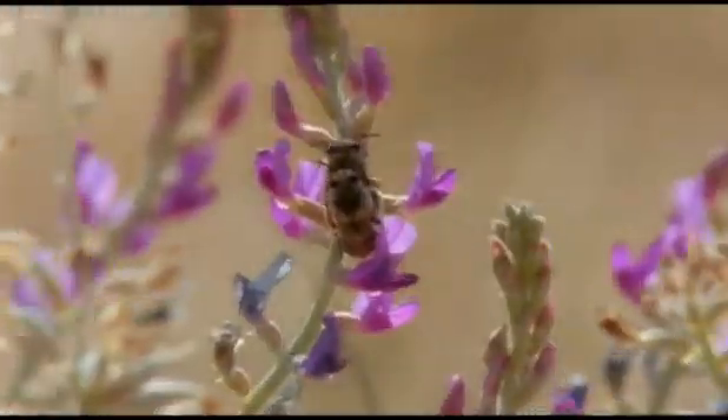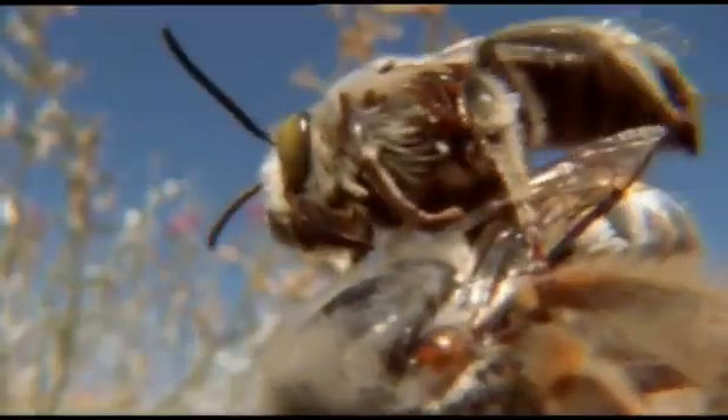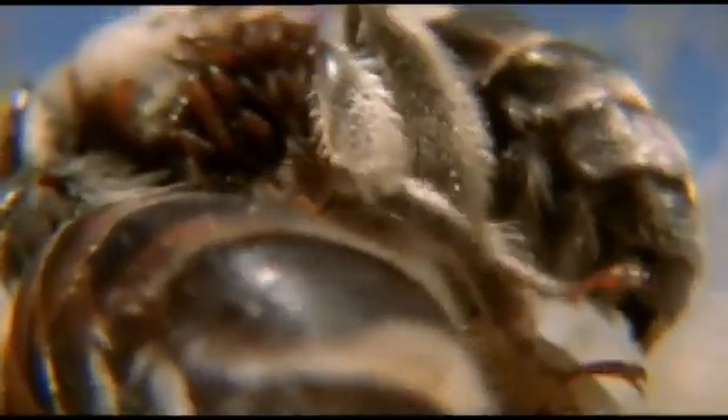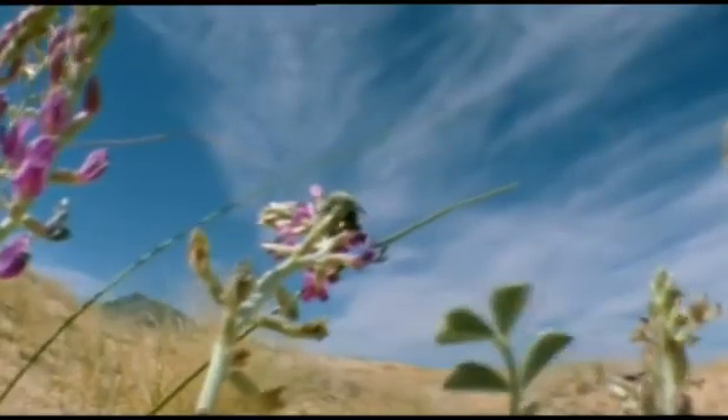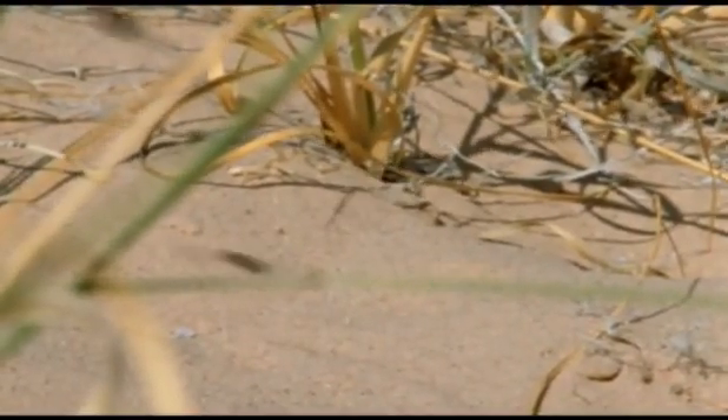Now his luck improves — this really is a female. And while he mates, his passengers jump ship. Now they're all on board a female bee. She, having mated, goes back to her nest to lay, taking the larvae with her.